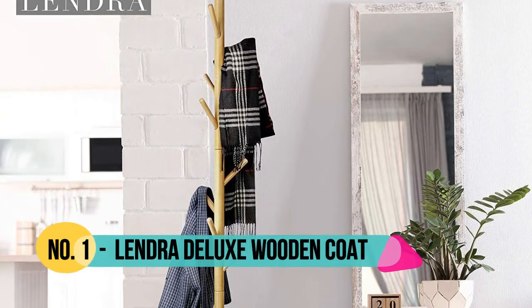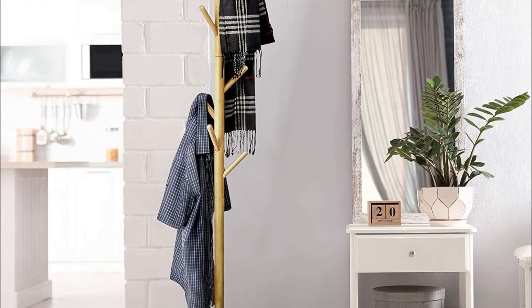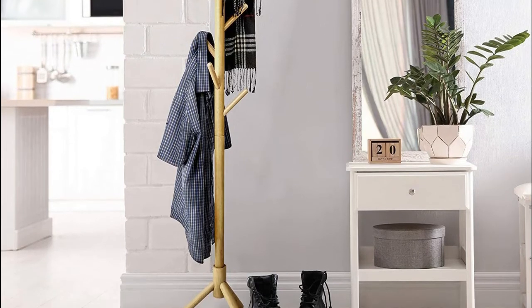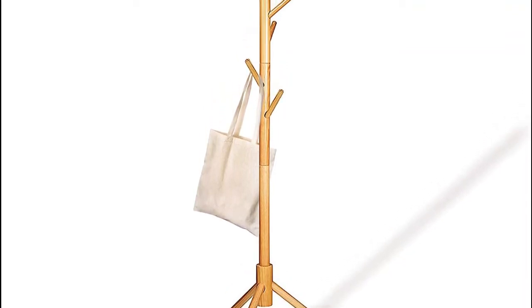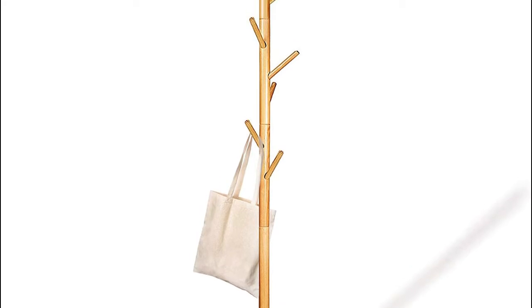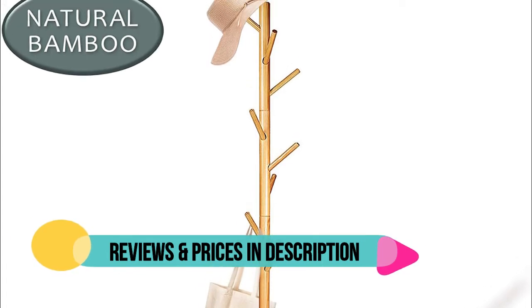Number 1: Lendra. Crafted using top grade lacquered pinewood to provide a strong and durable core and built with 3 steady prong legs for optimal stability, our 8-hook hat rack is capable of supporting numerous heavy jackets and outer garments at once easily. Getting your coat rack ready is a no-brainer — in just a few easy steps and without the need of complicated tools, you'll have your hanging stand ready for use. We include clear instructions so anyone can complete the task in minutes.